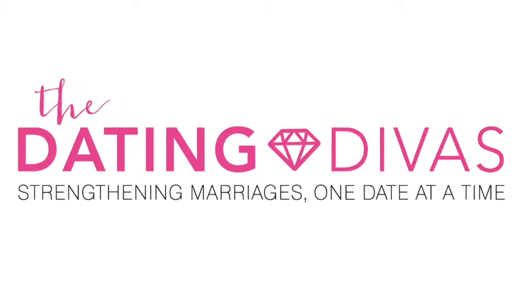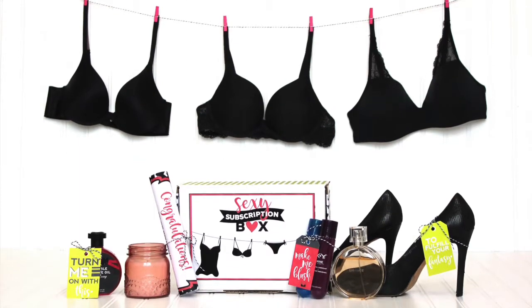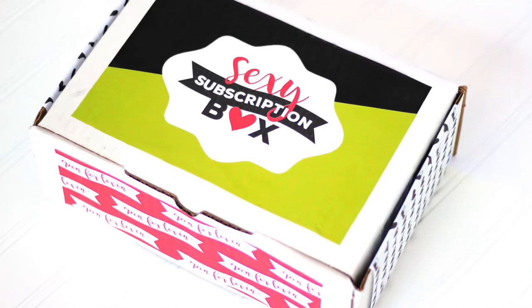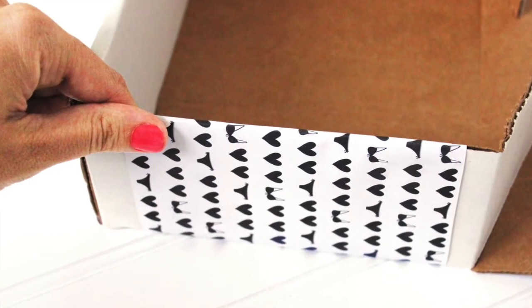In marriage, keeping things spicy and steamy in the bedroom takes some creativity. The sexy subscription box is a perfect gift to keep your intimate life hot. Each month your spouse will receive a little package of sexy goodies, and these intimate items are not going to be delivered in just any old box. Use the flirty printables to create a box that is sure to pique your spouse's curiosity.